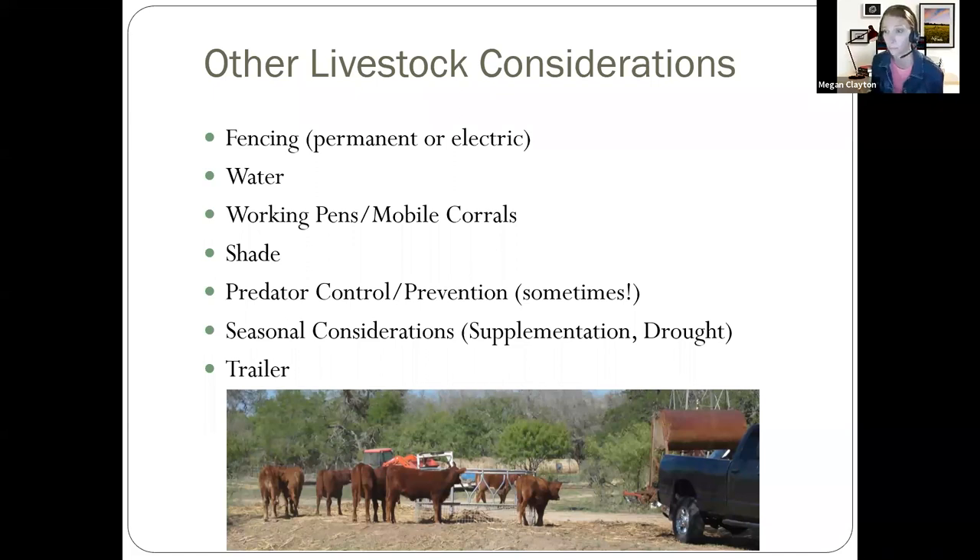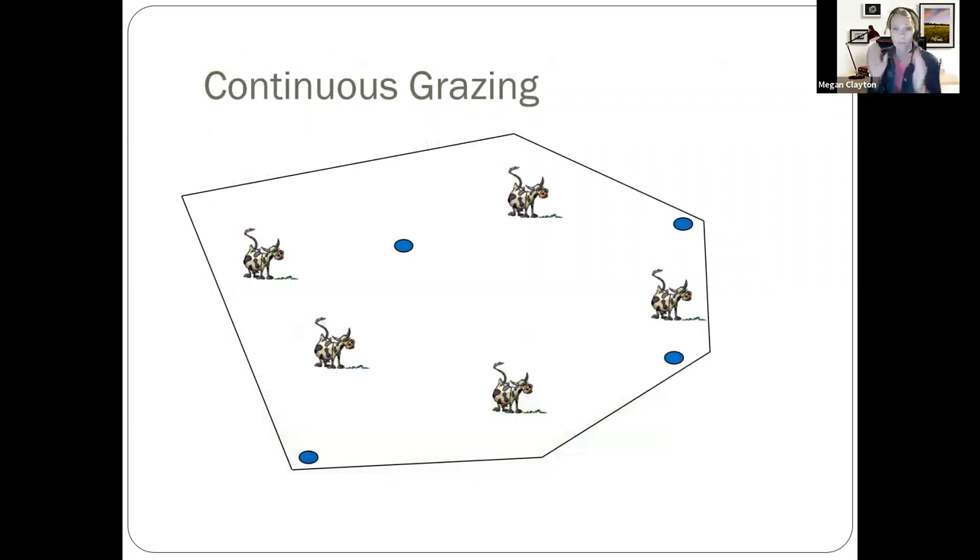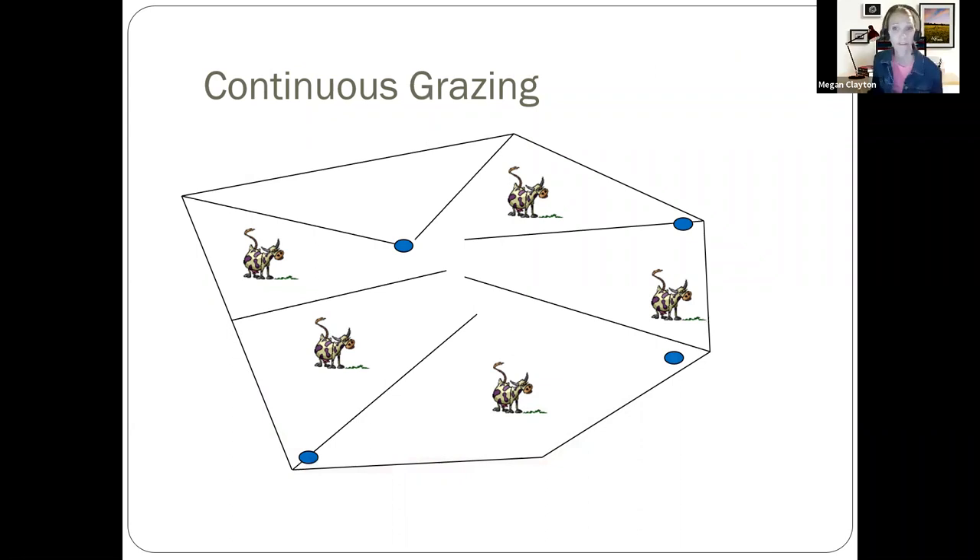When talking about grazing systems, one is continuous grazing, and I'm not a big fan. It's hard to be a good range manager with continuous grazing because the livestock have full reign of your entire property at all times. With continuous grazing they'll utilize your better grazing grasses first and not really do much for the less preferred plants. If you're trying to knock back some grasses by using grazing, it makes sense to put them in a smaller area so they really utilize those plants before you move them on.